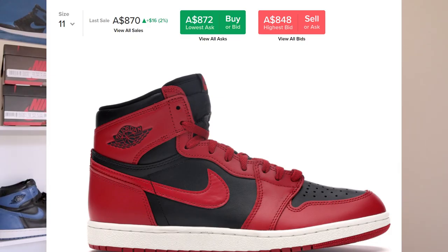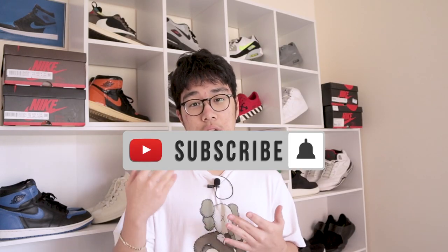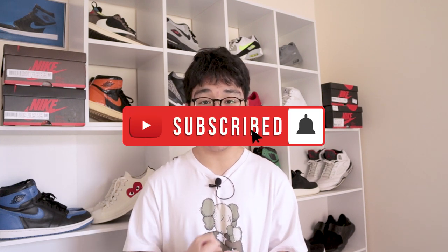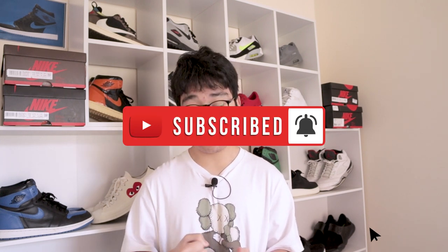Because the economy is going back up and we're slowly recovering, resell is around high $800s to low $900s. This is why I think that's going to be a really big investment — a really good, profitable one — just because these are collector's dreams.